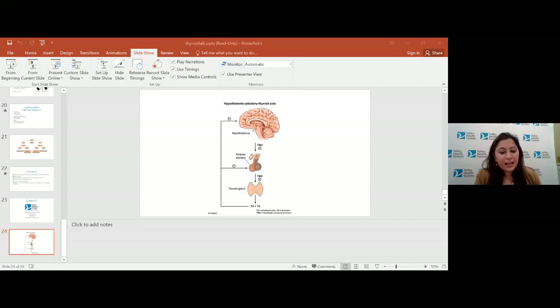Does Hashimoto's make me more susceptible to diabetes and other autoimmune diseases? The answer is yes — if you have one autoimmune disease, you may be predisposed to others. But that's not always the case; there are a lot of women who just have Hashimoto's and no other autoimmune diseases. Usually, autoimmune diseases do tend to occur together.